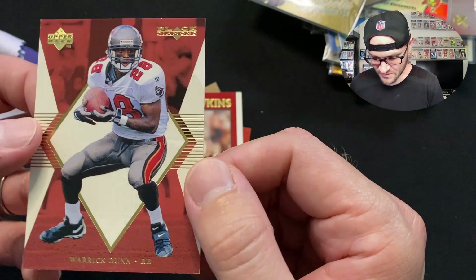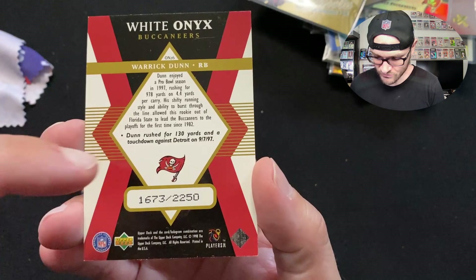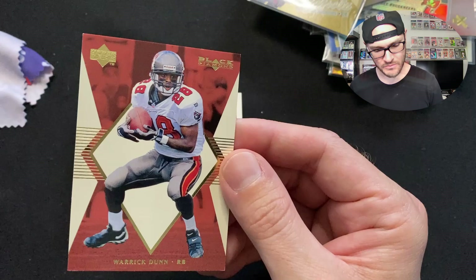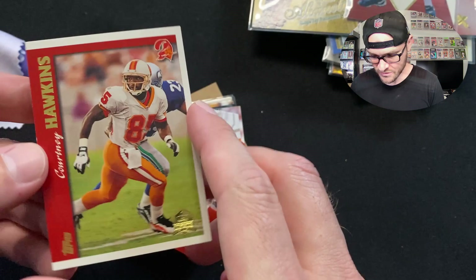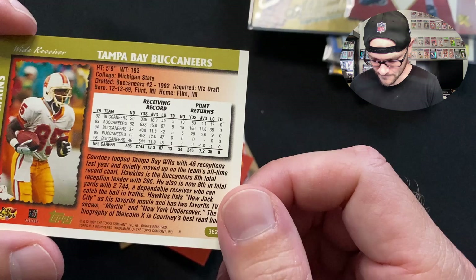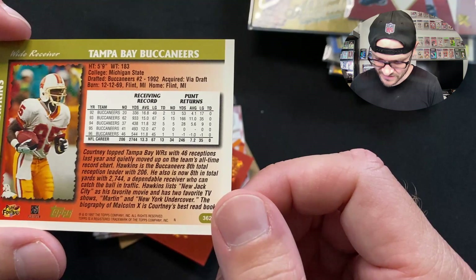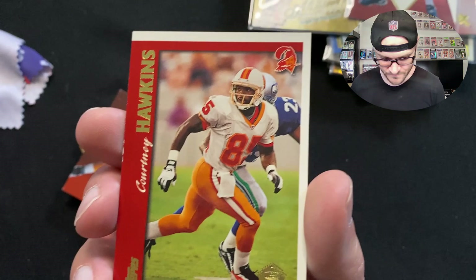Another Warrick Dunn — Upper Deck Black Diamond, serial number 1673 out of 2250. He rushed for 130 yards and a touchdown against Detroit in '97. The card shows him getting ready to make a cut. Then we have a Courtney Hawkins card from the mid-'90s — he was one of the top Tampa Bay wide receivers with 46 receptions in '96, and quietly moved up to eighth on the team's all-time reception chart with 206. From Michigan State, 5'9", 183 pounds.